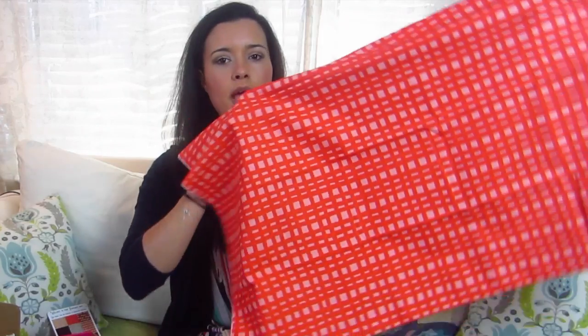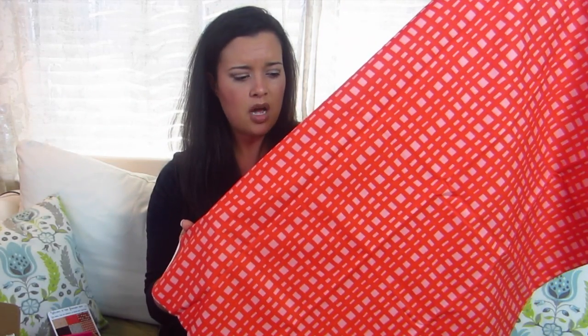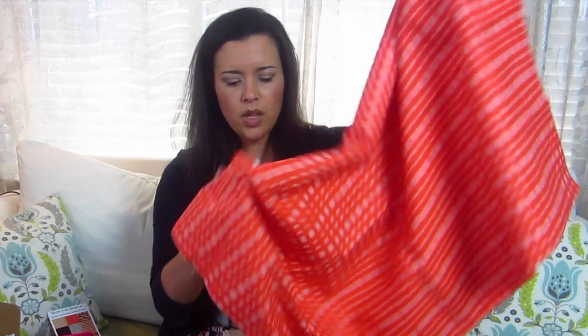So yeah, there's this one. This would make a really, really great ready-to-wear top — maybe the Willow tank. You can get the Willow tank, or the Colette Sorbetto. You can get that out of one yard.